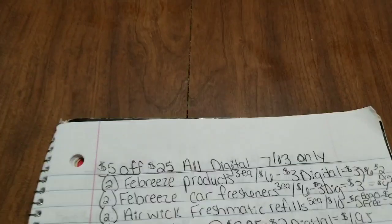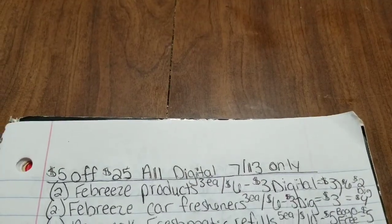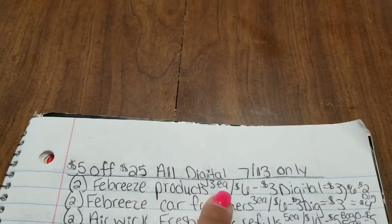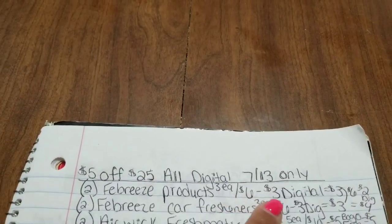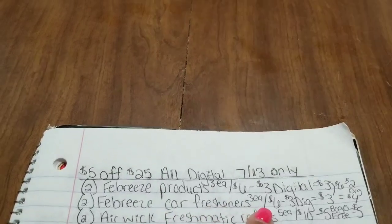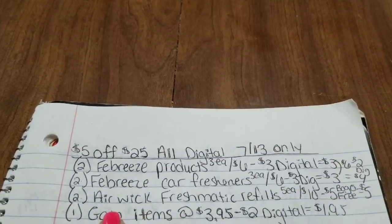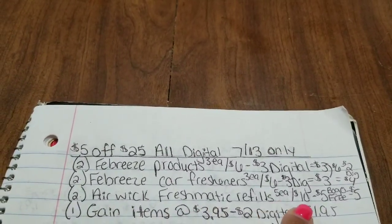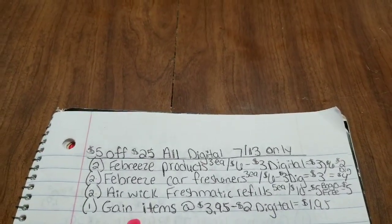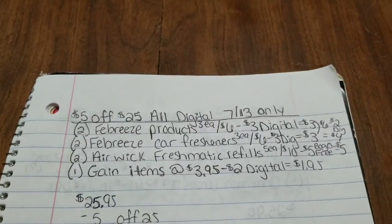The next deal focuses on buy one get one free digitals. Grab two Febreze products — melts, air fresheners, or small spaces — at $3 each ($6 total) minus a $3 off 2 digital. Also get two Febreze car air fresheners at $3 each ($6 total) minus another $3 off 2 digital. Then grab two Airwick Freshmatic refills at $5 each ($10 total) with a buy one get one free digital saving $5, plus one Gain item at $3.95 minus a $2 digital.